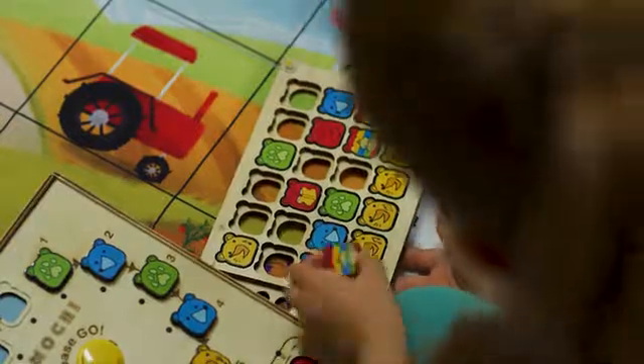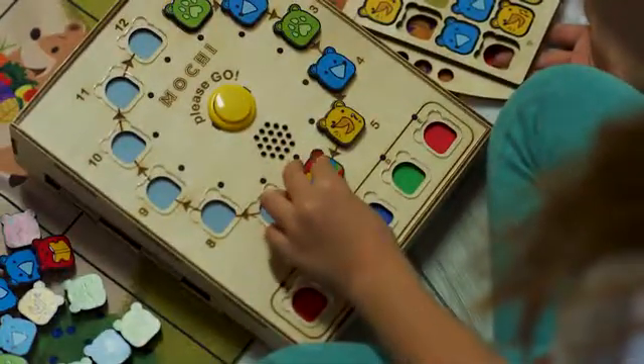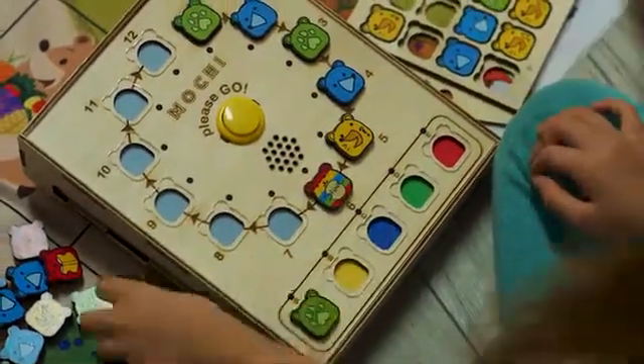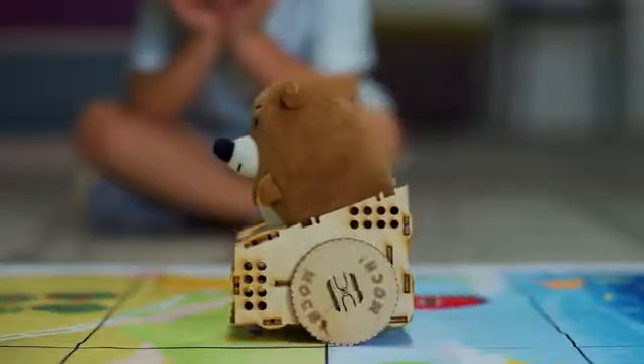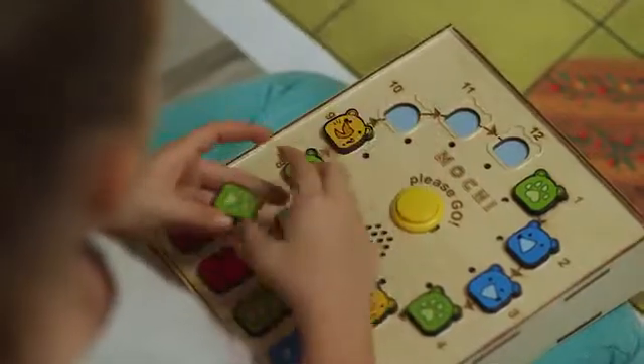Step 3: Program Mochi. Write your very first program by placing the coding blocks on the programming board. Move Mochi through his world with hands-on play while learning concepts like algorithms, loops, and functions.